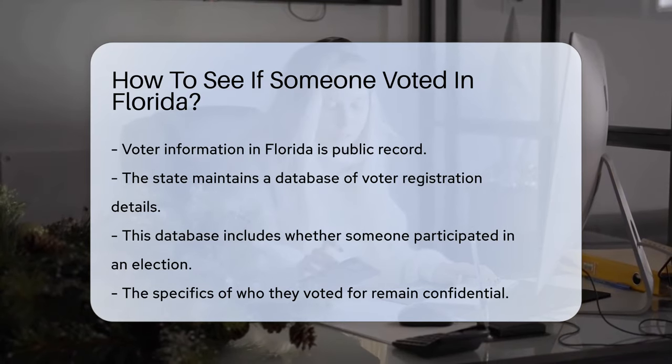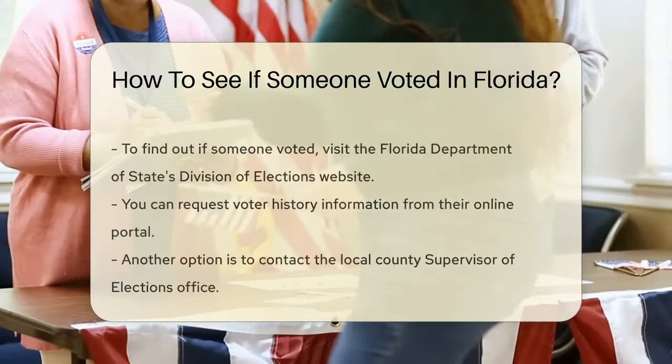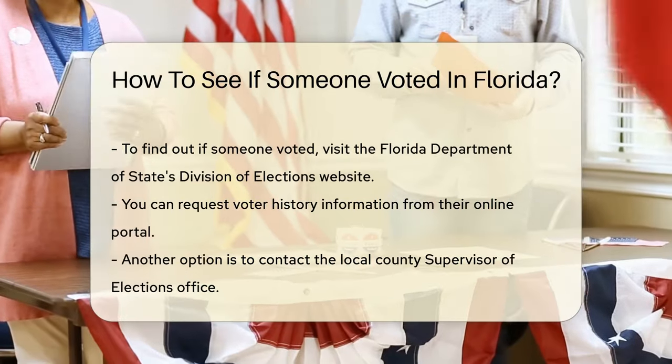However, who they voted for remains confidential. To find out if someone voted, visit the Florida Department of State's Division of Elections website. You can request voter history information from their online portal.